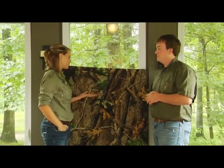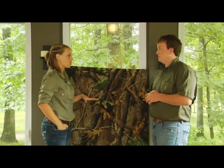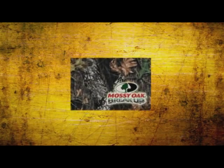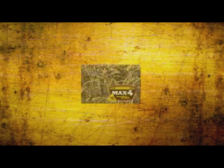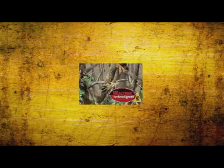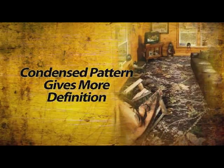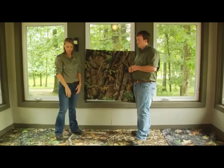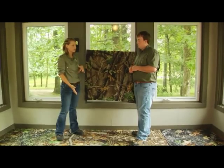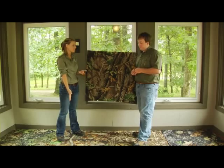What patterns come in the carpet tiles? The carpet tiles come in Mossy Oak Break Up and Obsession. They also come in Realtree Max 4 HD, Classic, and Hardwoods Green. The carpet tiles have a more condensed pattern, which gives you more definition. I really like how sharp the pattern looks on these carpet tiles, and the tones of the gold and green, like in this Hardwoods Green here, look really great.